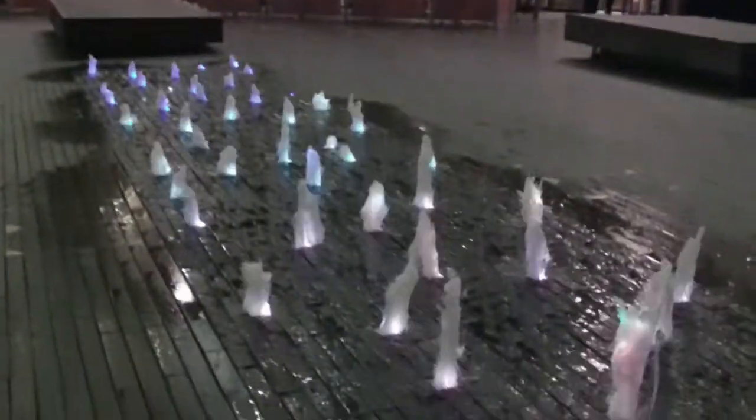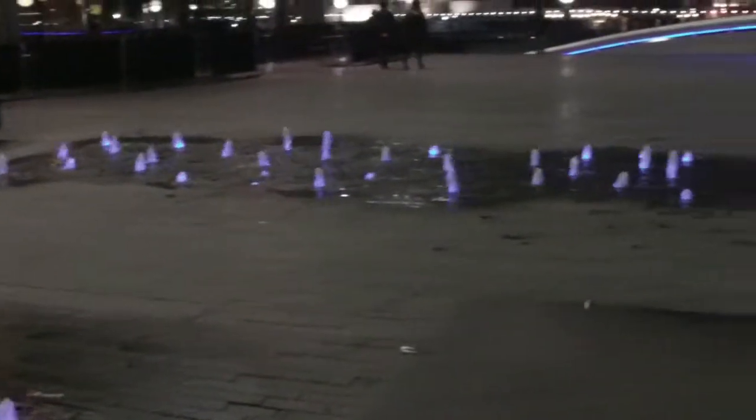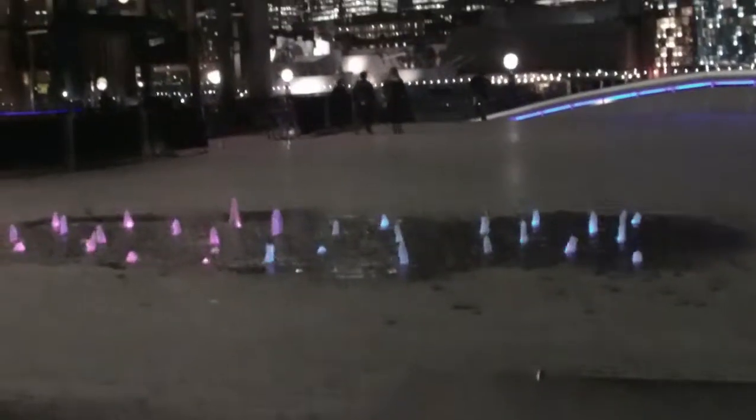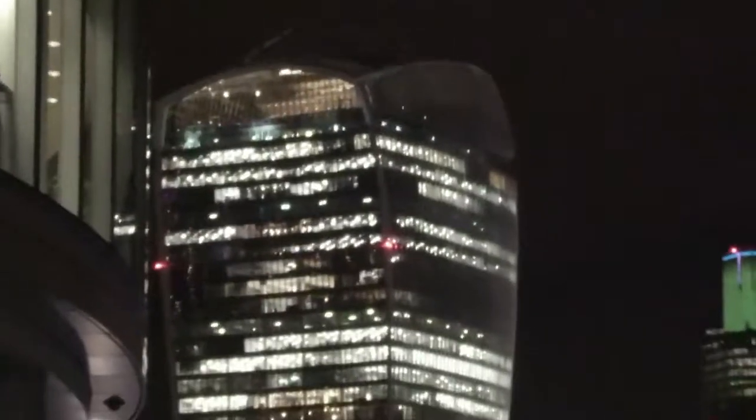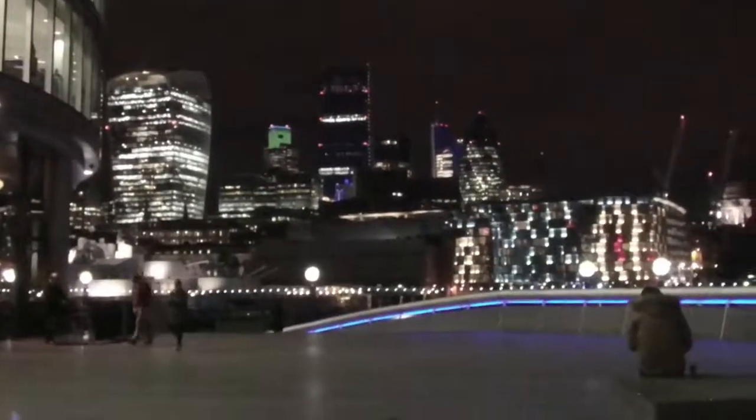And we're back to the fountains. If you look in the background there you can see some guns — that's HMS Belfast, a World War 2 warship. I suppose it's World War 2 anyway. I haven't actually been on it. Oh, there's the walkie-talkie tower again, and that West Tower. The Leadenhall building — quite a new one.